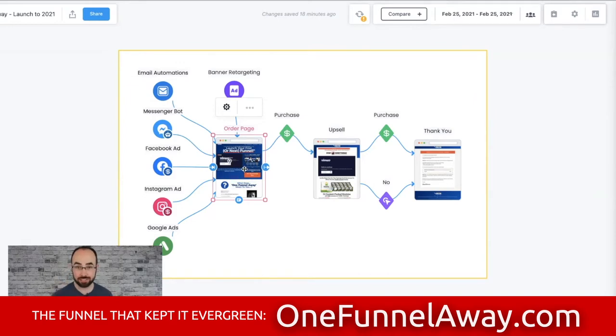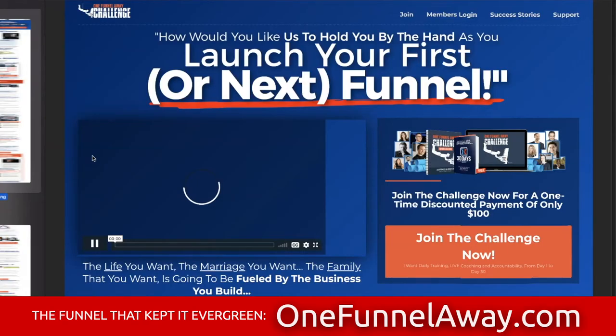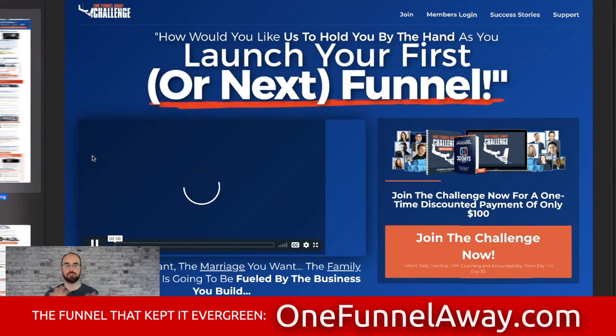This funnel is how the offer used to look — this is the version they took evergreen. They tried to launch every 30 days using Mighty Networks to manage the groups. Then they said, 'Why don't we make it a little bit more flexible so it's not killing us?' They took a step back and didn't make it 100% live with all the support — they made it so you could go through it in a more automated kind of challenge.